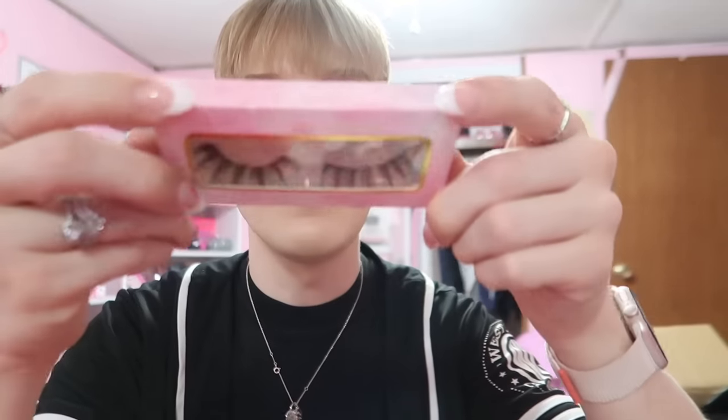She also sent me some lashes, a gloss, a cuticle oil — and these lashes have butterflies on the end! I'm sorry I'm destroying everything trying to get it out, but you can almost see they have like butterflies on the tip. Those are so cute.